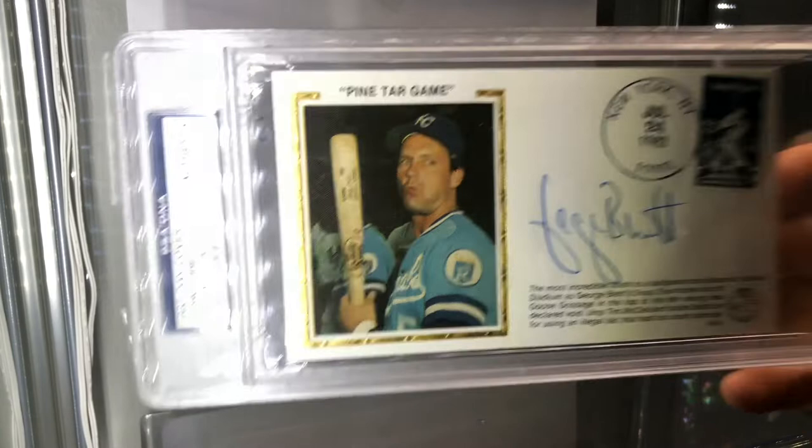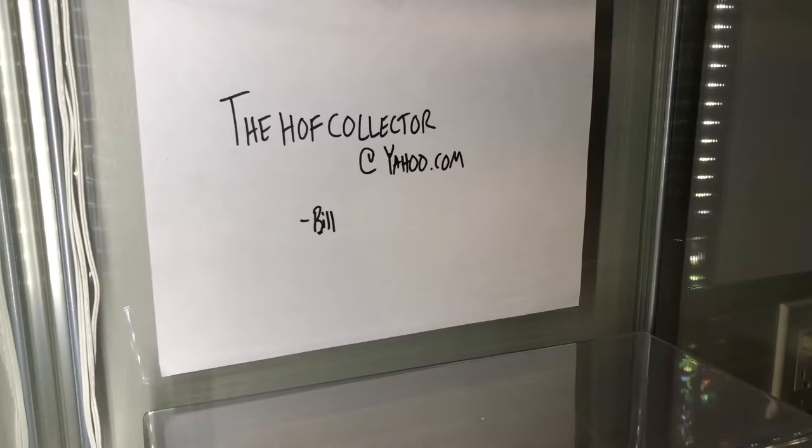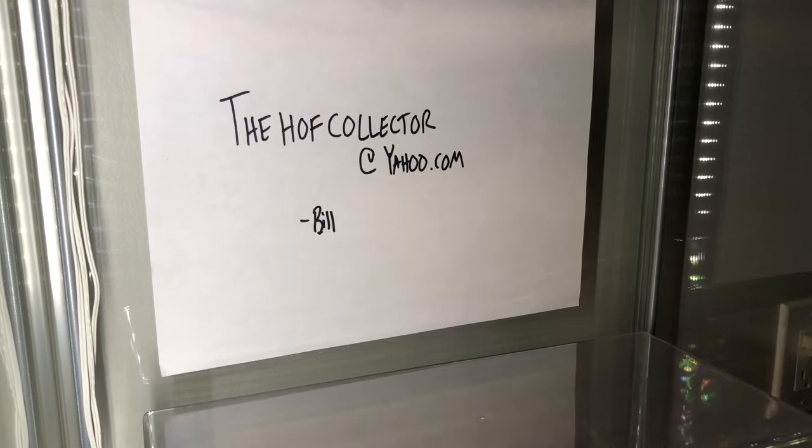Back to some cards. Bob Gibson - it's a '99 Topps Tribute. Second Tony Gwynn here for the day - epic signatures, Tony Gwynn, beautiful ink, great shape. We also have a Topps Tribute, Hall of Fame pitcher - Juan Marichal.